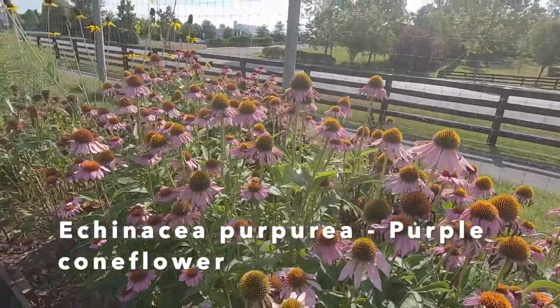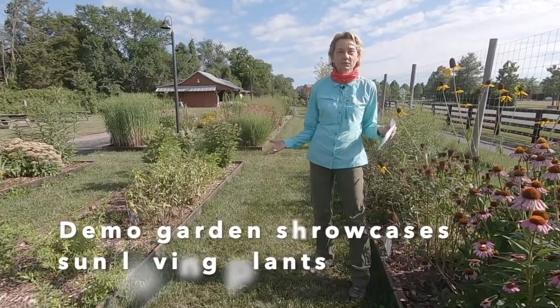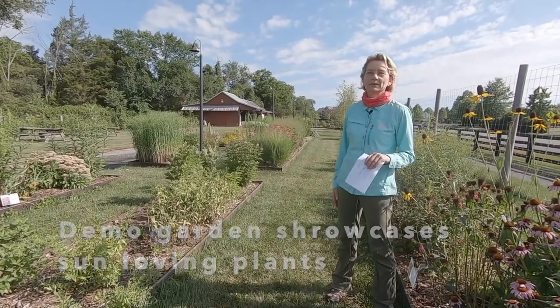The other thing you can see is it's a very sunny garden, so all the plants you see in here are basically adapted to full sun. Obviously, there is a whole range of native plants for shade gardens that we are not able to showcase right here.